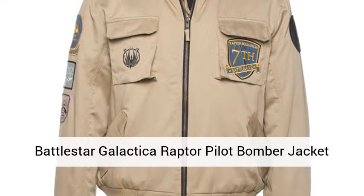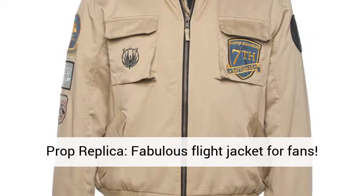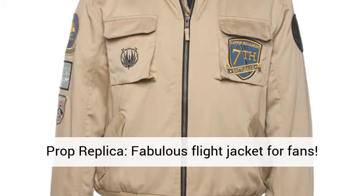Battlestar Galactica Raptor Pilot Bomber Jacket prop replica. A fabulous flight jacket for fans.